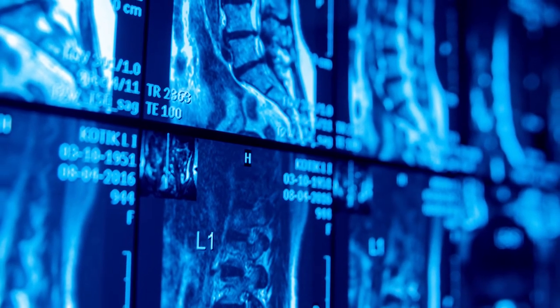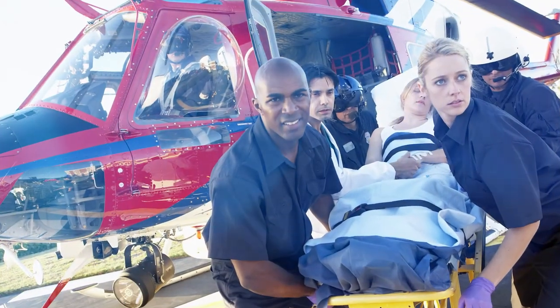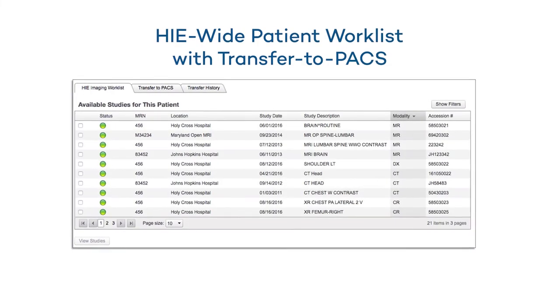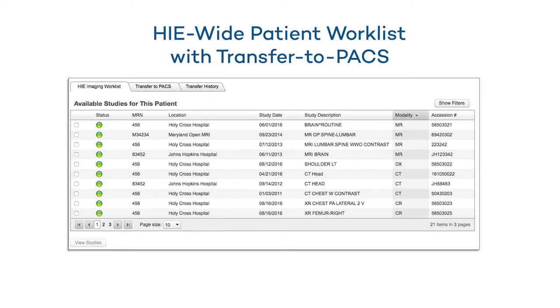eHealth Connect Image Exchange facilitates clinically informed decision making by making sure that diagnostic quality medical images are available at the fingertips of clinical decision makers whenever and wherever needed. From the HIE's clinical portal, care providers will have access to a work list containing every imaging study from every location across the HIE.